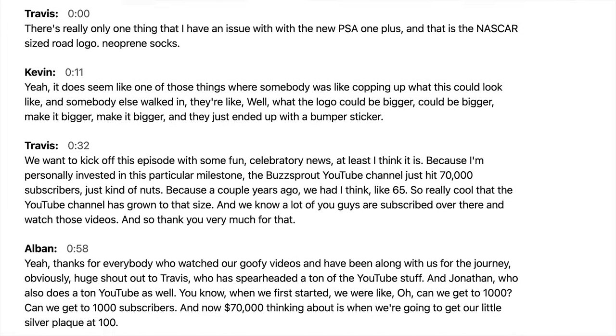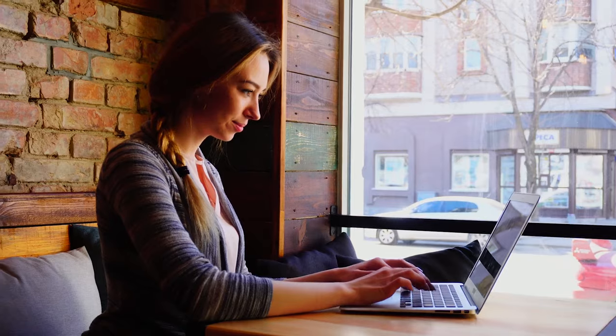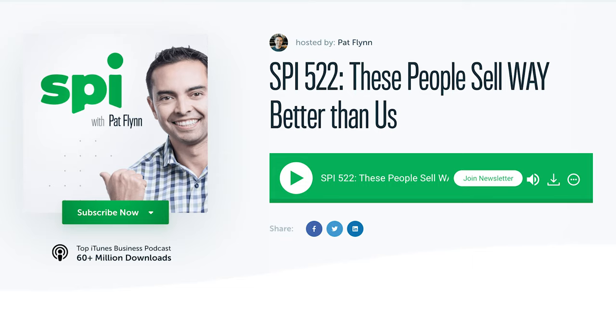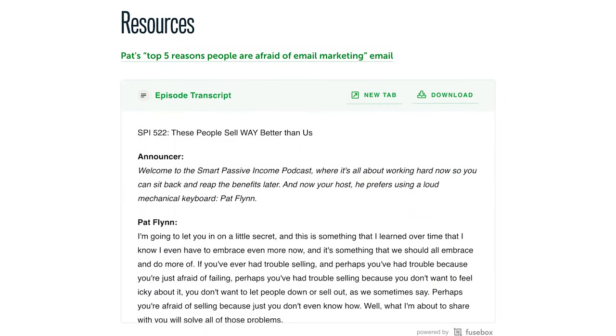Podcast transcripts are a word-for-word manuscript of your podcast. Creating transcripts from episodes of your podcast is a great idea if you're looking to increase your show's discoverability, especially if you're a podcaster who leverages blog posts to accompany your podcast episodes. And transcripts aren't just great for search engine optimization reasons, but they can serve practical use for listeners by offering them the ability to quickly scan the content of your podcast and find the topic most relevant for them.